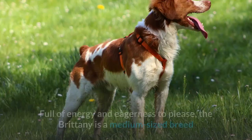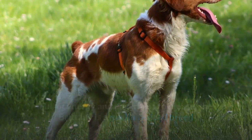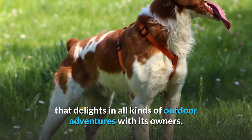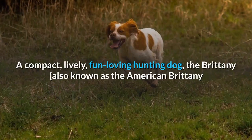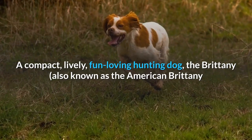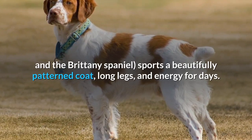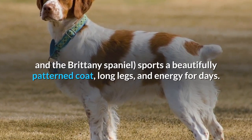Brittany Spaniel Overview. Full of energy and eagerness to please, the Brittany is a medium-sized breed that delights in all kinds of outdoor adventures with its owners. A compact, lively, fun-loving hunting dog, the Brittany — also known as the American Brittany and the Brittany Spaniel — sports a beautifully patterned coat, long legs, and energy for days.